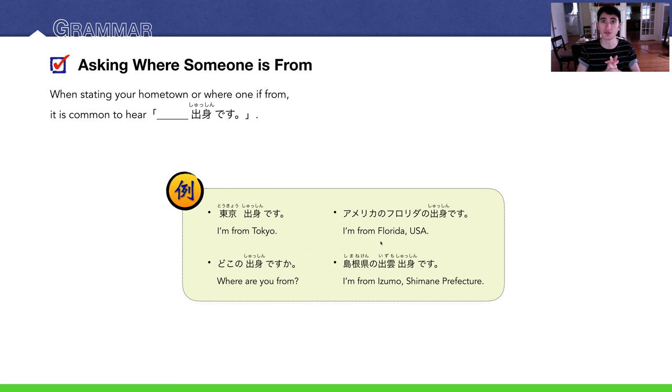This の works like the possessive の — 'America's Florida is my hometown.' In English, we go from specific to broad (Florida, USA), but in Japanese it's the opposite — from broad to specific (アメリカのフロリダ). Another example: 島根県の出雲出身です — I am from Izumo, Shimane Prefecture.